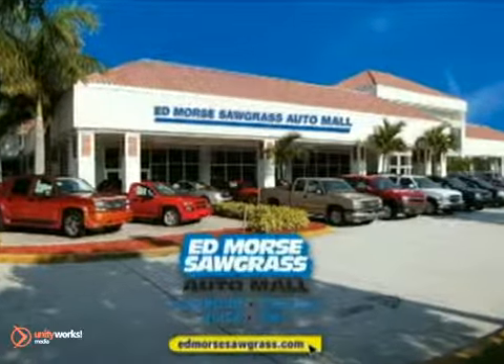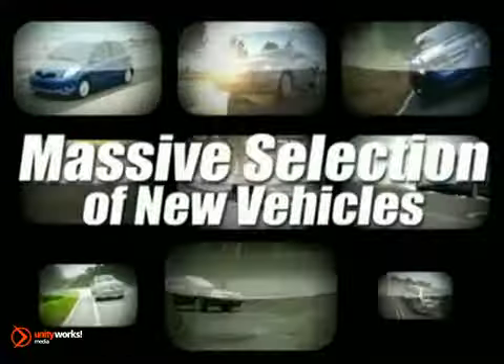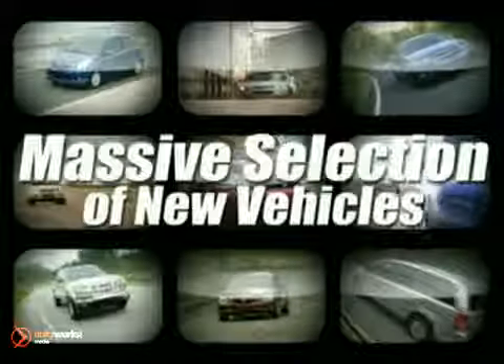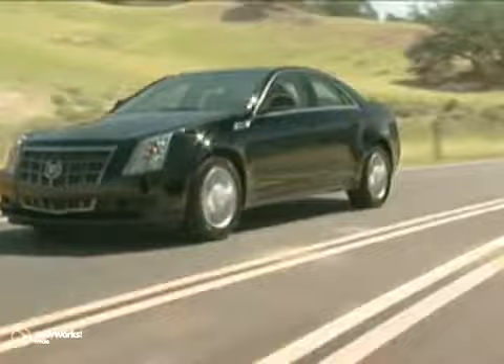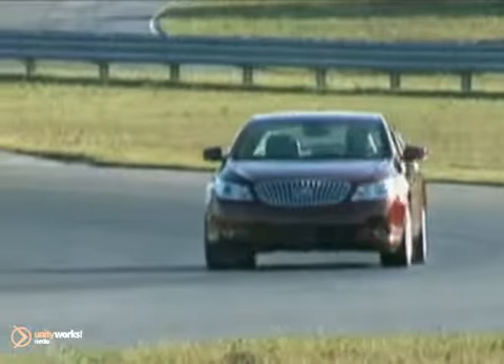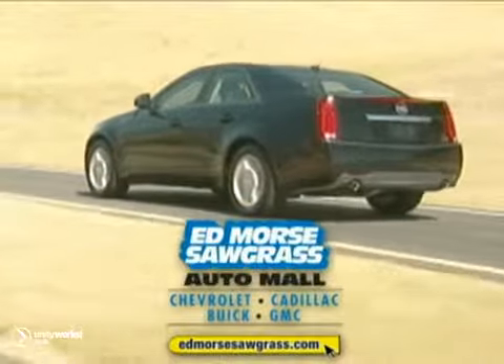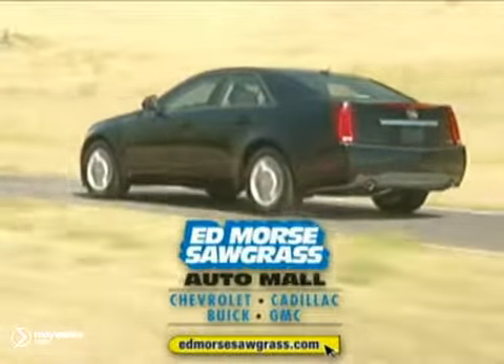Welcome to Ed Morse's Sawgrass Auto Mall. We have a massive selection of the most desired new vehicles at our state-of-the-art facility or online. Shop for your favorite models here or from the comfort of your own home. Ed Morse's guarantees you'll get a great value on the new vehicle that's perfect for you. So sit back and enjoy your shopping experience.